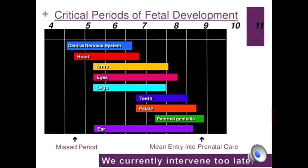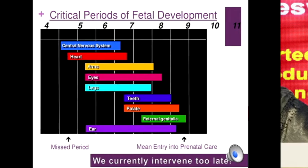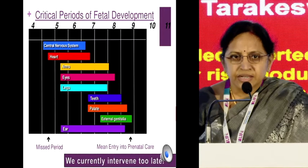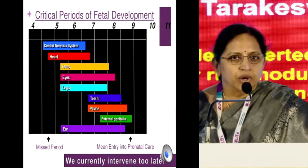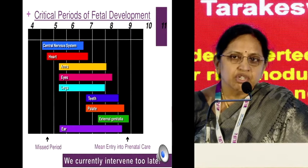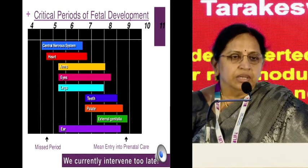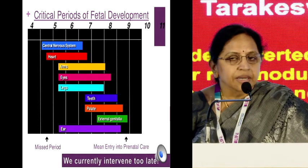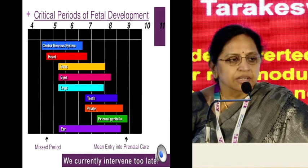We all concentrate upon this critical period of fetal development, and the real practical scenario still in our country — in the cities — is that we get a woman with medical problems at six to nine weeks. That means we currently intervene too late. They still come in the early pregnancies. We all know this embryological development, and we always have this in our counselling clinics.